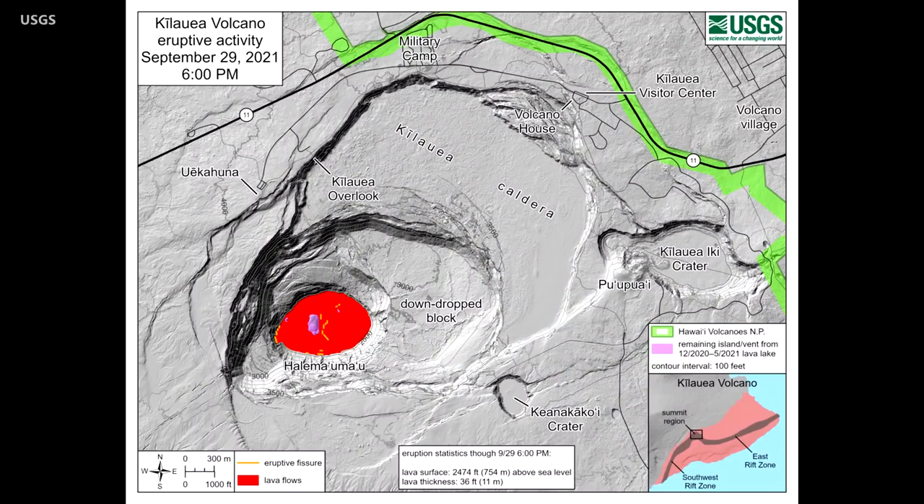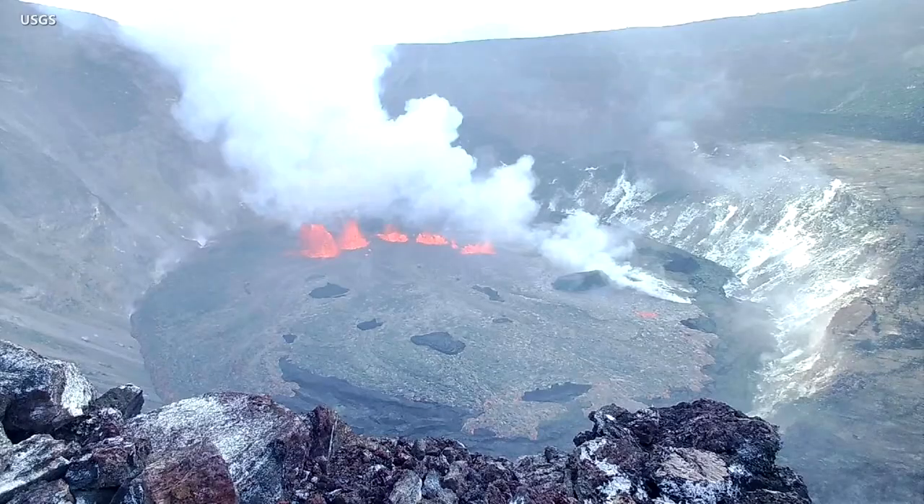As of now, all activity is confined to the summit area within Hawaii Volcanoes National Park. Webcams show fissures at the base of the crater, generating lava flows on the surface of the lava lake that was last active in May of this year.